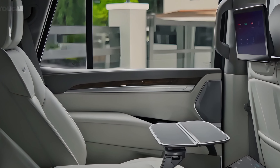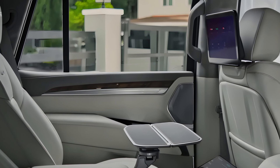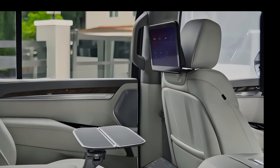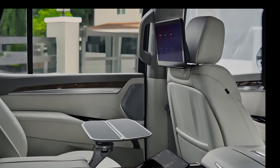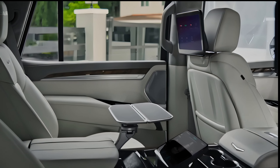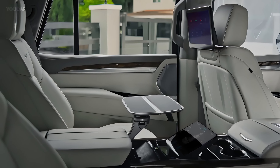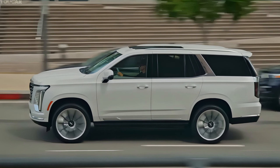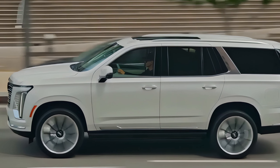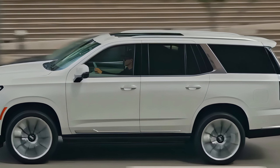Tech lovers will appreciate the Escalade's advanced features. The highlight is the industry-first curved OLED display, which spans over 38 inches, providing crystal-clear visuals for navigation, media, and vehicle information. The Escalade also offers Cadillac's Super Cruise, the most advanced hands-free driving system on the market, making long highway drives more relaxing and safe.